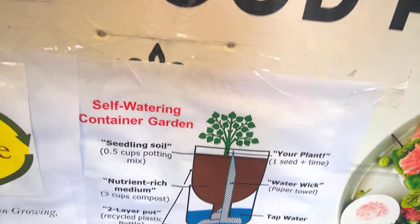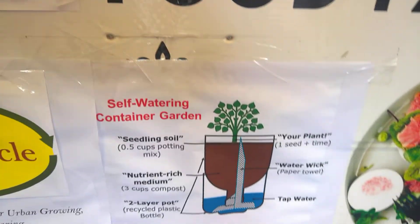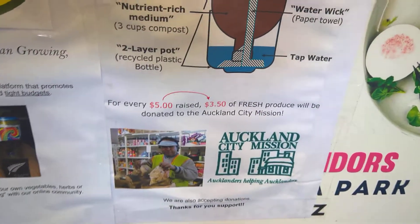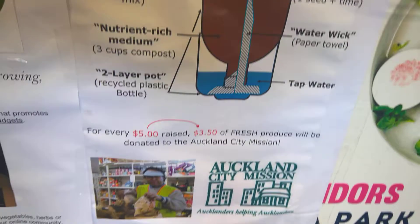There's a little bit of information about the self-ordering planter itself, and I've sold a seed kit so far but we'll keep going and see how the sales go. $3.50 of the proceeds go to Auckland's key mission.